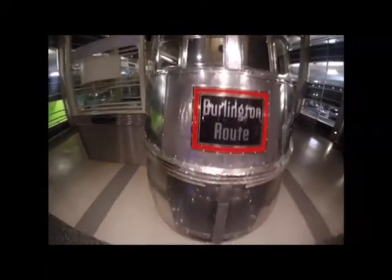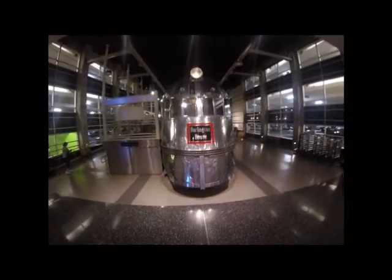The Pioneer Zephyr came to be part of the Museum of Science and Industry in Chicago, Illinois, where it is today as an educational exhibit. Chicago Burlington and Quincy 9900 was outdoors before being moved indoors to its final resting spot. It was next to a submarine when displayed outside. These days it is seen in the main lobby of the museum, with exhibits around it.